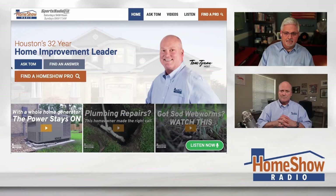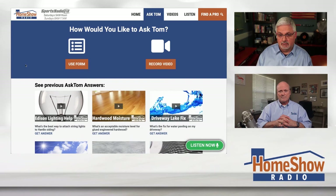We want to help you save things and use them. Go ahead and click the Ask Tom button — it's the blue one on the homepage at homeshowradio.com. Fill out the form there; you can send videos and pictures. Tom will answer your question just like this. We post a new answer every day at homeshowradio.com, our YouTube channel, and our Facebook page.